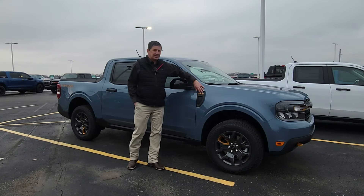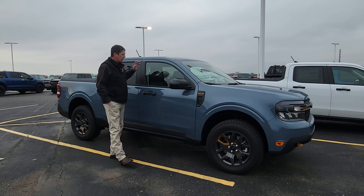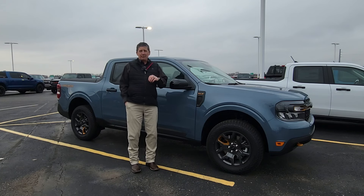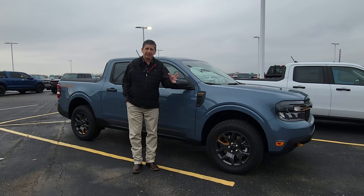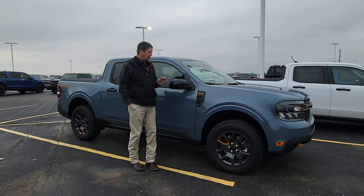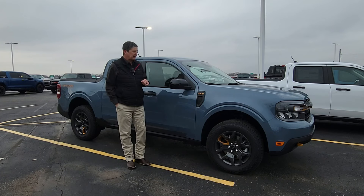It's available on XLT or the Lariat trim, so you don't have to go up to the Lariat if you don't want to. This one here happens to be an XLT trim. A little known fact: it does not require the luxury package, but it does require the Copilot 360 package, giving you the blind spot information system, lane-keeping, and that kind of stuff.